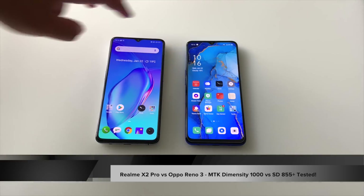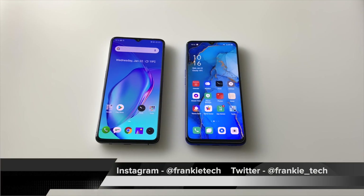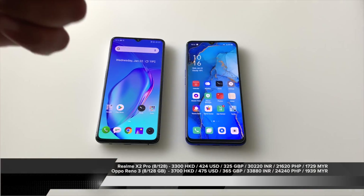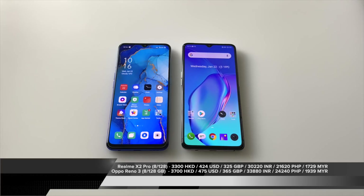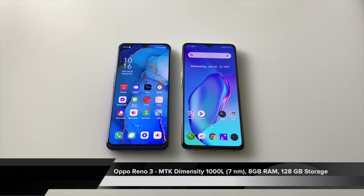The main point of this comparison isn't about just going down the laundry list — design, display, and all that stuff. We're going to talk specifically about the processors. It's really a battle here between the Snapdragon 855 and the Dimensity 1000. This is the Dimensity 1000, and this is the Snapdragon 855 plus from last year versus the new chip from this year.